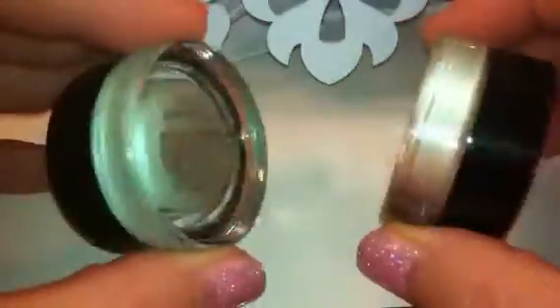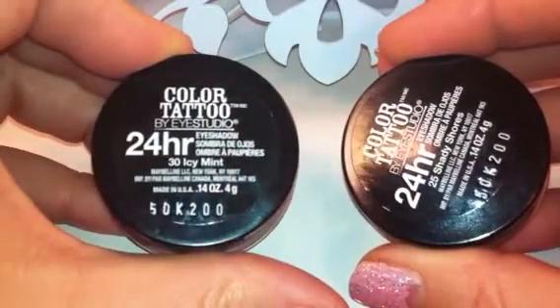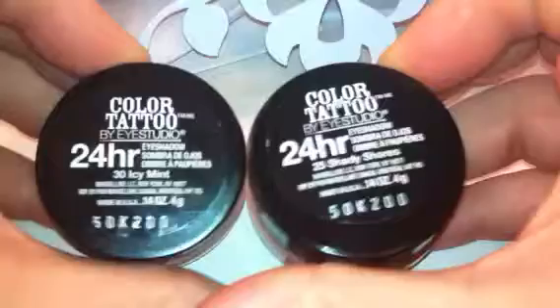I just wanted to show you some really quick swatches of the two additional shades that I found. The first one is number 30, which is Icy Mint, and the second one is number 25, Shady Shores.